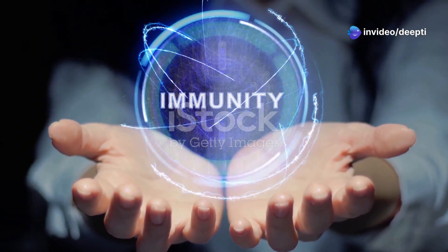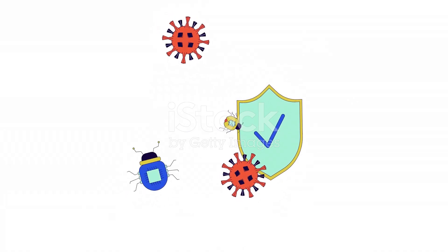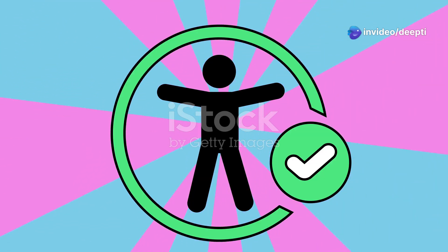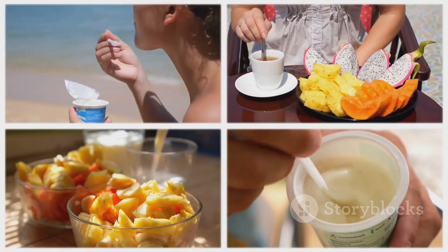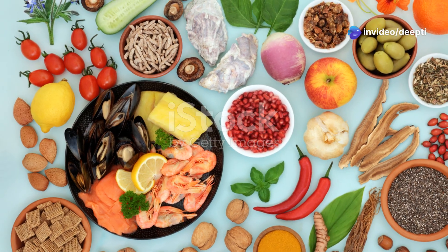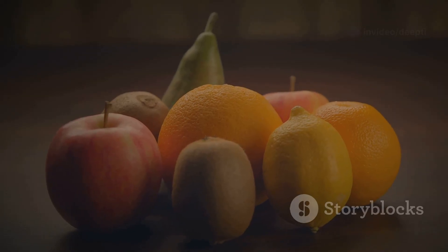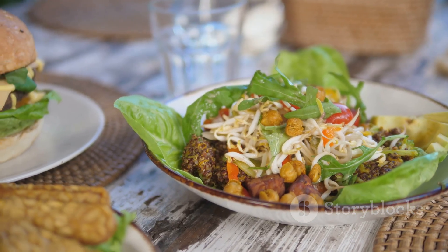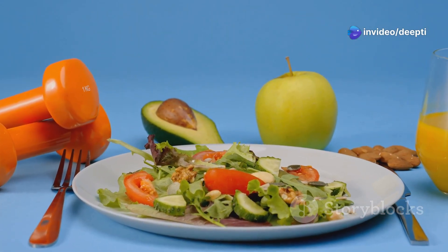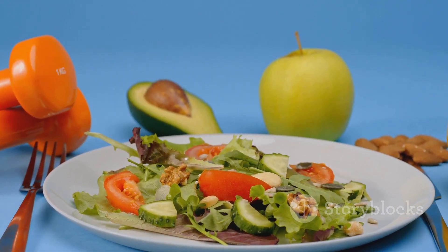Boosting your defences: lifestyle choices for a strong immune system. Just like any defence system, the immune system needs support to function optimally. Fortunately, there are many things we can do to boost our defences. One of the most important is maintaining a healthy diet. Focus on consuming plenty of fruits rich in vitamins and antioxidants, vegetables, whole grains and lean protein. These foods provide essential nutrients that support immune cell function. Vitamins like A, C and E, along with minerals like zinc and selenium, are particularly important.